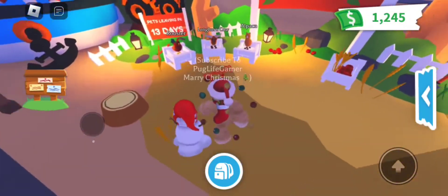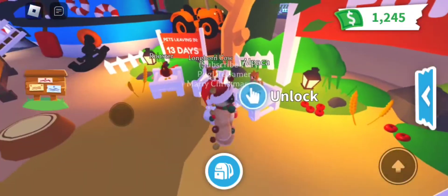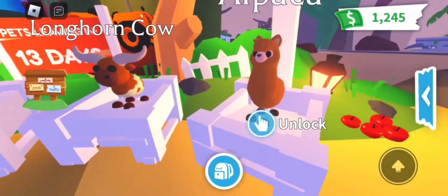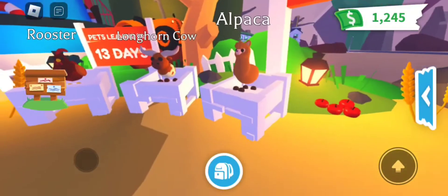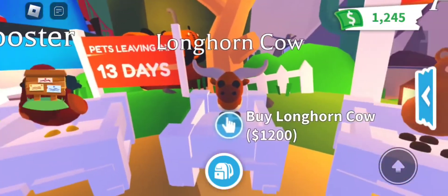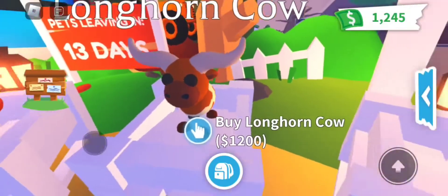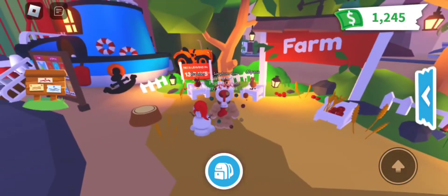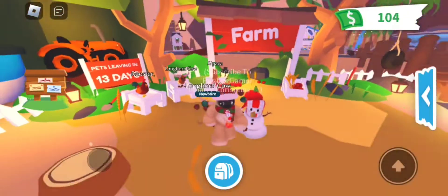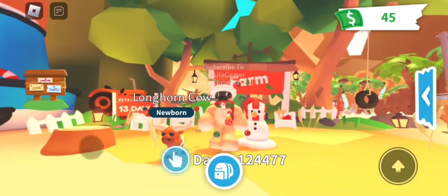Let's just get started. They're staying up for 13 days. The first pet is the alpaca — it's so cute, it's 150 Robux. I don't know if I'm gonna get it yet but I'll definitely be thinking about it. And then we got the longhorn cow which costs 1200 bucks, so I have exactly enough. We'll buy one of those. It is a rare, and the alpaca is an ultra rare.